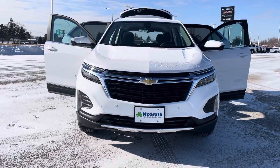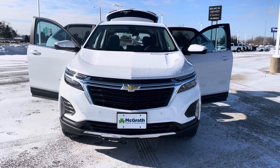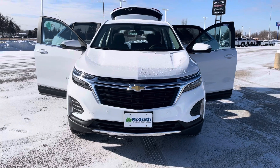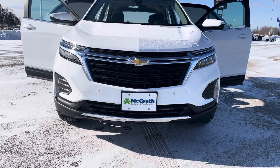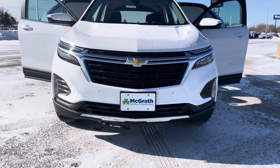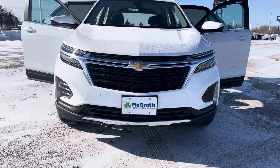The LT is a little bit more of a standard package, but nowadays they're equipping them with really nice convenience and safety features. This one in particular has the same body style as the 2021. If you look at it, the Chevy symbol may be in a different place, but not too much difference.